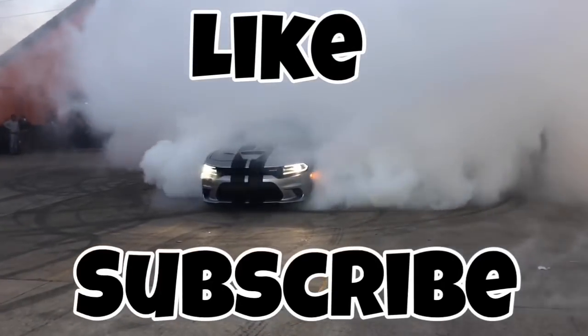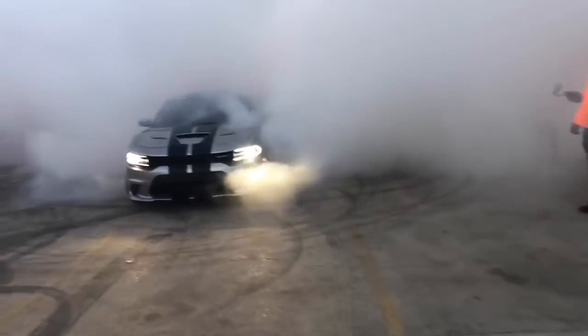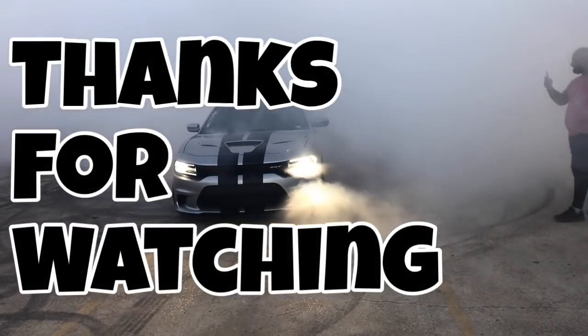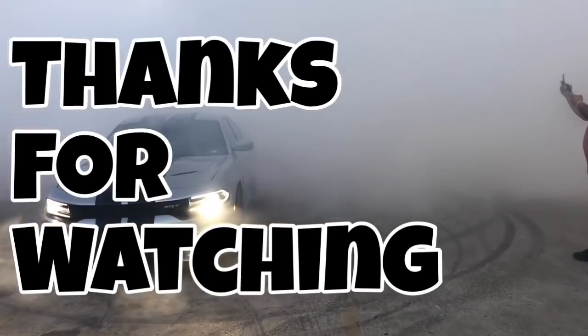You know how in every last one of my videos — whoever told you this guy's got a limit lied to you, because we know absolutely no limit. So let's get this money. Let me know what you think about the truck.